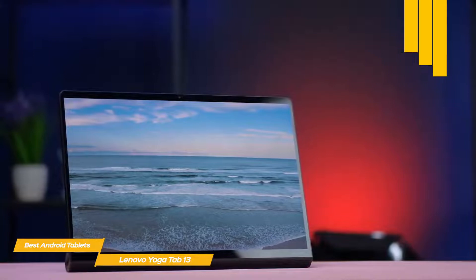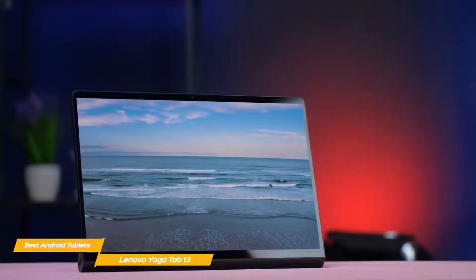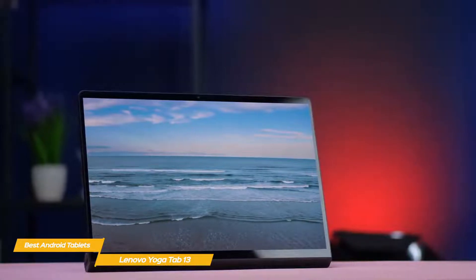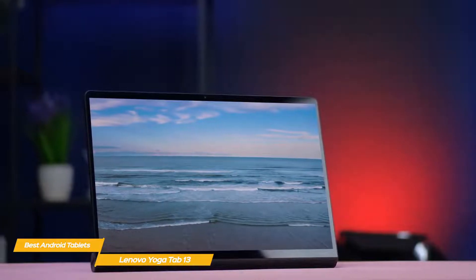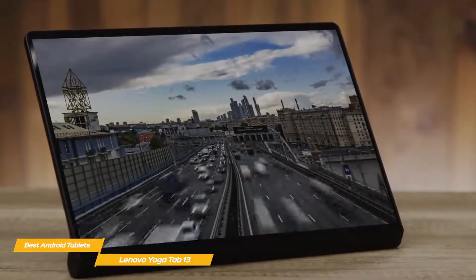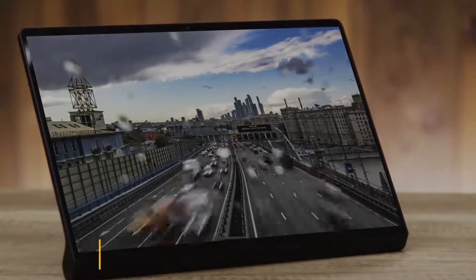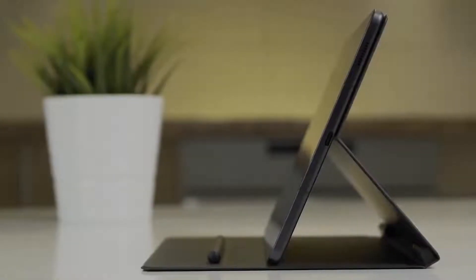If you've been looking for an Android-based tablet geared for entertainment that also functions great as an all-around tablet at a more affordable price point than the Galaxy Tab S8 Ultra, the Lenovo Yoga Tab 13 is going to be a great choice. Its larger screen makes it a great plug-and-play second display, and the integrated kickstand lets you easily position it for any application.